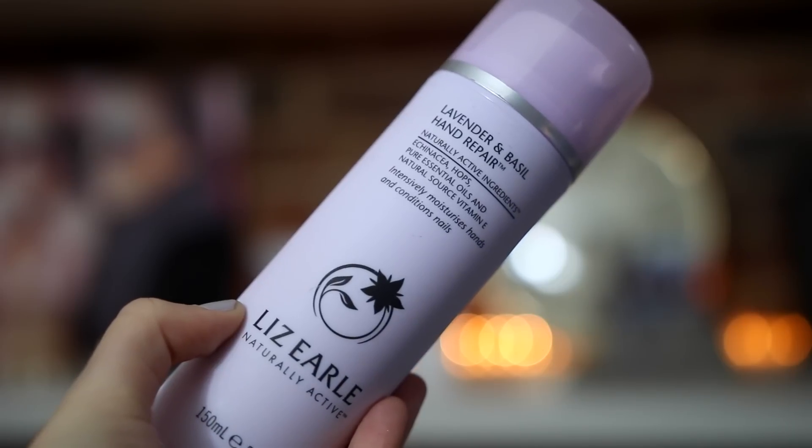In autumn my skin gets a lot drier, so I look after it much more. I've got the Liz Earl Lavender and Basil Hand Repair — it sits in my bathroom with a really handy pump. I'm not the biggest fan of lavender scents but this is super moisturising and not sticky in the slightest, which is why I now love hand cream. My mum has super dry hands and she loves it too. It sinks in really quickly — it's amazing.